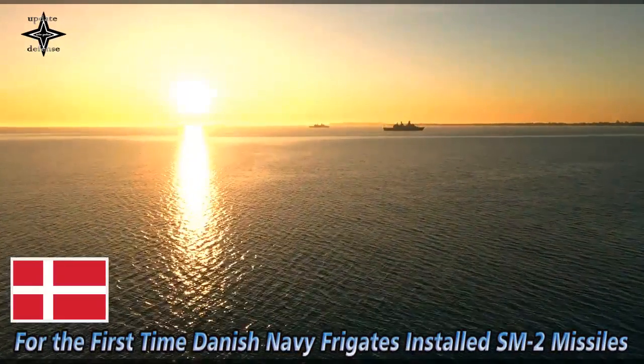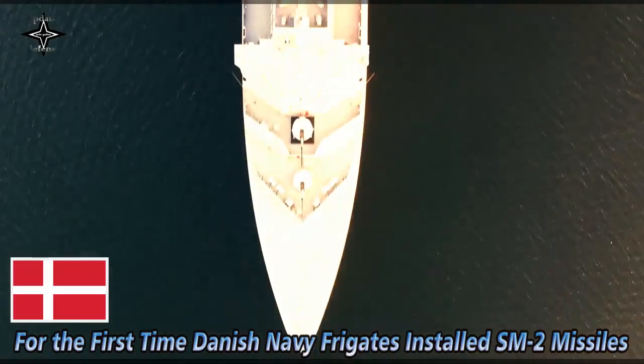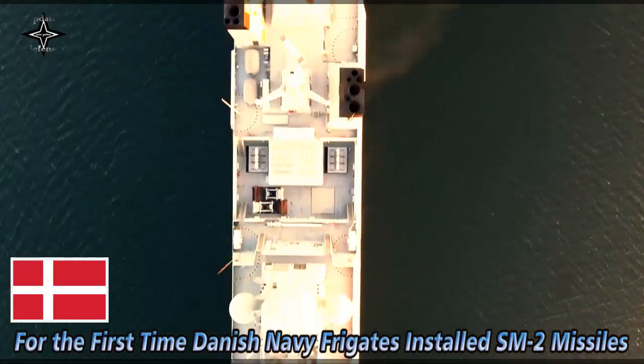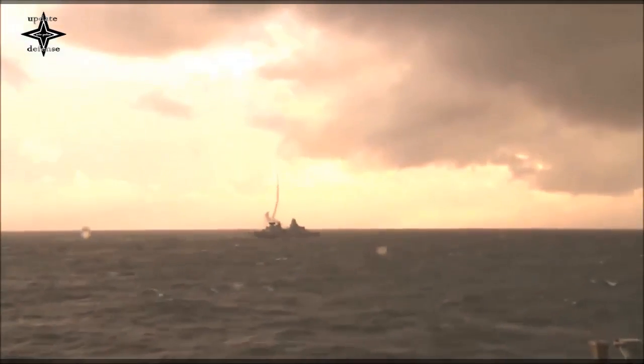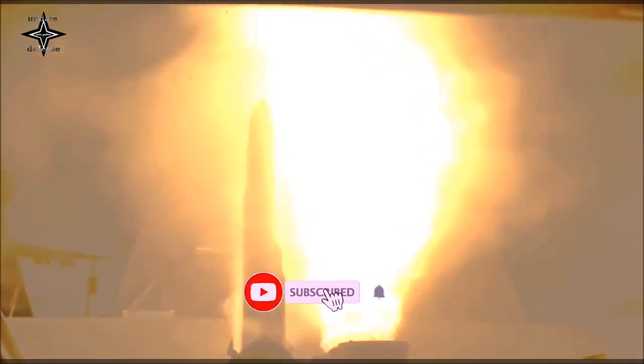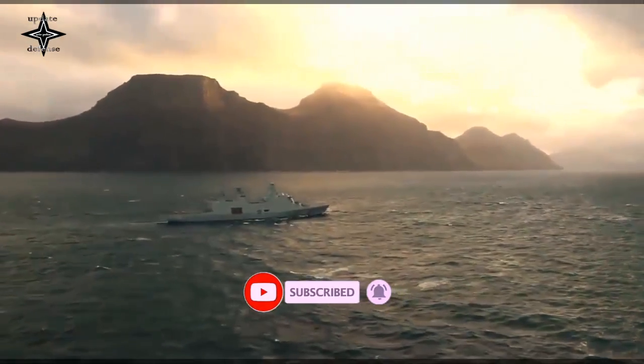The Royal Danish Navy fitted the Iver-Hutfeldt-class frigate HDMS Niels-Juhl, F-363, with SM-2 Block 3A missiles for the first time. SM-2 missiles are taken aboard and installed on the frigate Niels-Juhl. The missiles will be included in weapon system and fire control testing on the Danish frigates.